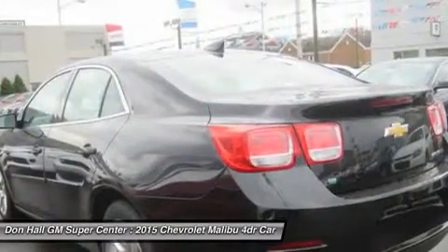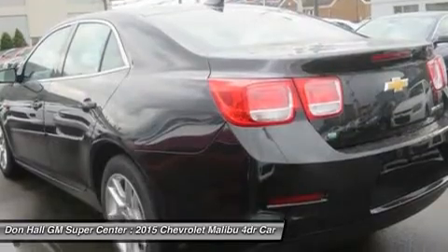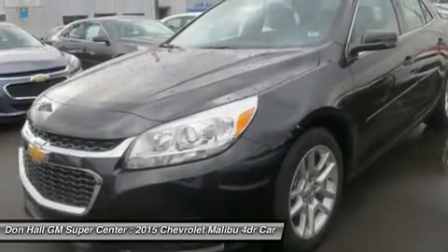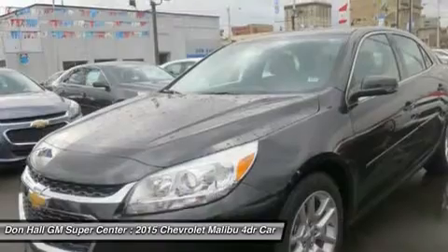Aerodynamic details guide airflow seamlessly around the vehicle body to help increase fuel efficiency by decreasing resistance. Power starts at the heart of the vehicle through the all-new Ecotec 2.5L 4-cylinder engine with direct injection and 196 horsepower.